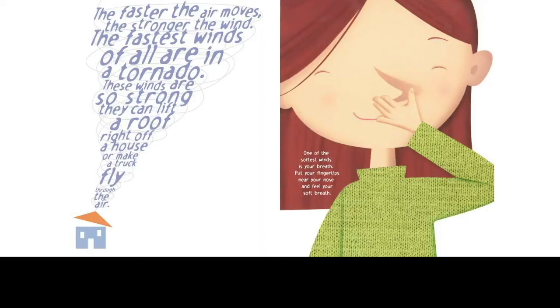Kids are always interested in superlatives — they want the Guinness Book of Records. So what's the biggest wind? The faster the air moves, the stronger the wind. The fastest winds of all are in a tornado. These winds are so strong they can lift a roof right off a house or make a truck fly through the air. One of the softest winds is your breath. Put your fingertips near your nose and feel your soft breath.